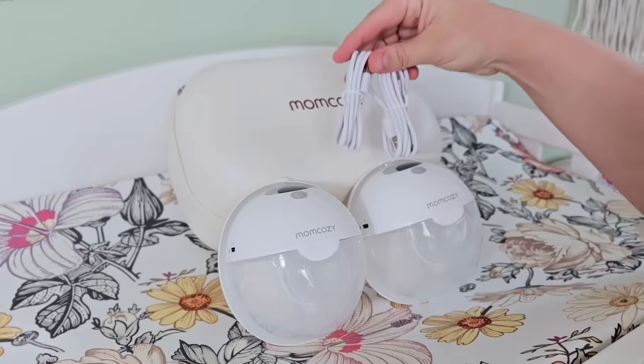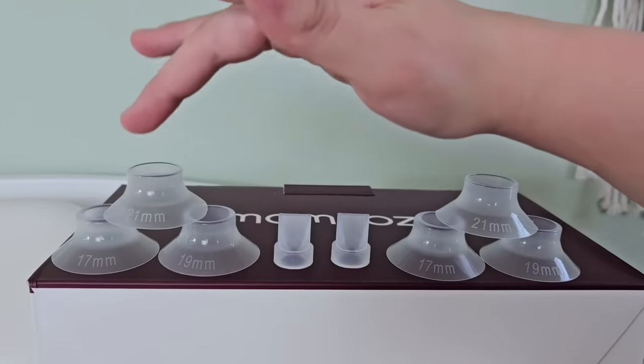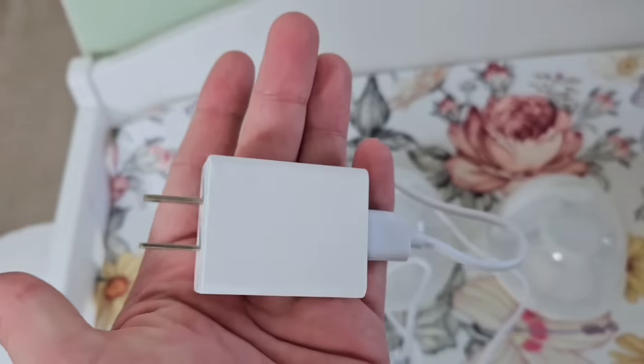It also comes with two USB-C charging cables, a built-in 24 millimeter flange, and flange adjustments. This is where you plug in your charging cable, and it can be charged with any standard USB adapter. One of the main things I'm excited about is that the flanges are made of silicone — they're soft, not hard plastic that's uncomfortable. The flange adjustments are petite, not big and bulky. The whole thing is just really soft and comfortable feeling.